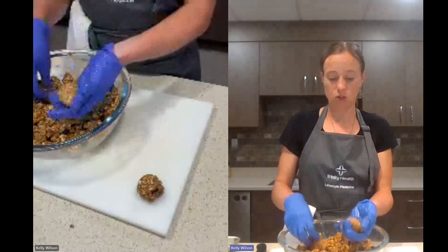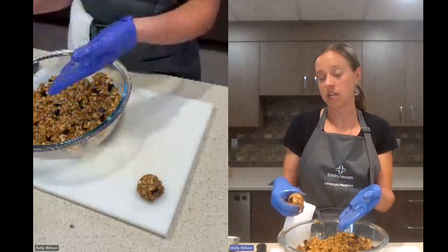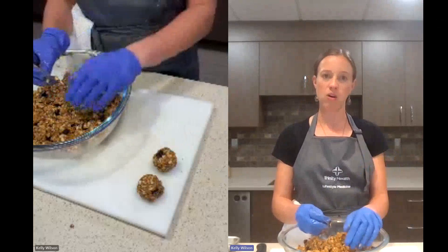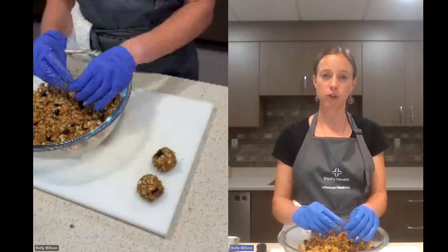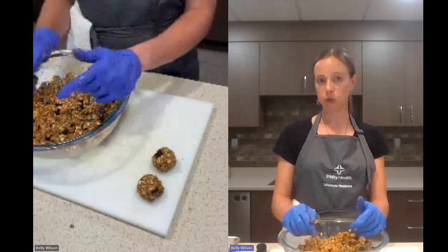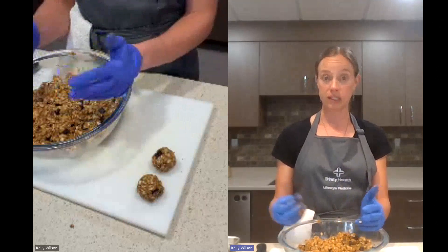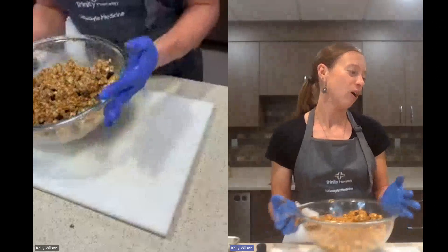They freeze really well. You can freeze them on a baking tray, separate them, then stick them into a freezer bag, or wrap them individually in plastic wrap and stick them in the freezer. Just take them out a little bit before you want to eat them — or pop them right into your lunchbox frozen and by afternoon snack time they'll be defrosted and ready to go. Another substitution: if you want to skip the chocolate chips, you could throw in some dried fruit, chopped dates, or raisins — those work out really well here too.